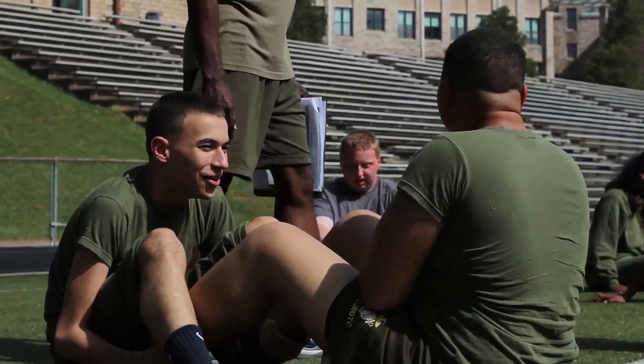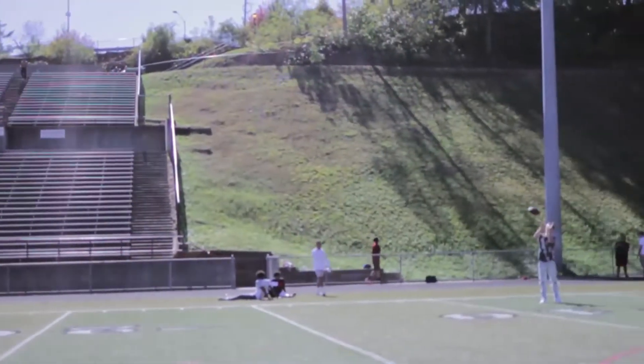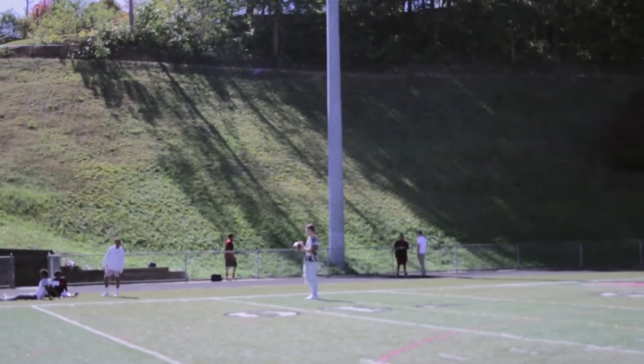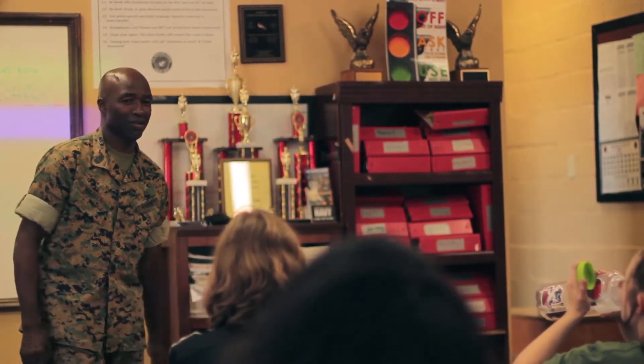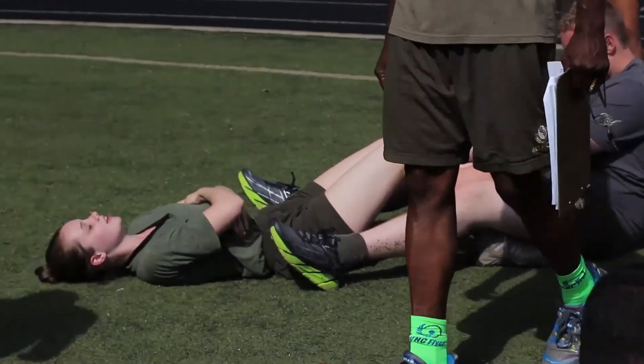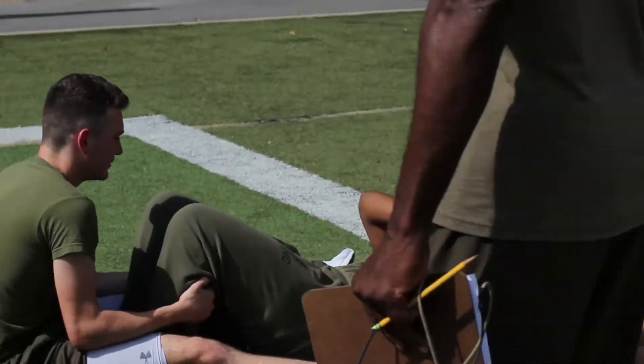A big part of ROTC is just the close-knit community. We do, at least once or twice a week, team building activities — whether it's going on the field and playing games or just getting to know each other. Some of the people in ROTC are some of my closest friends here at the school. I haven't even known them for that long, but spending so much time together you really get to know each other, and it's just a good community to be a part of.